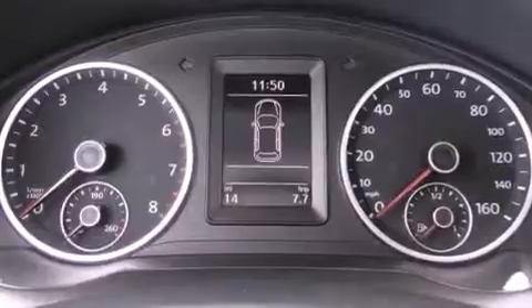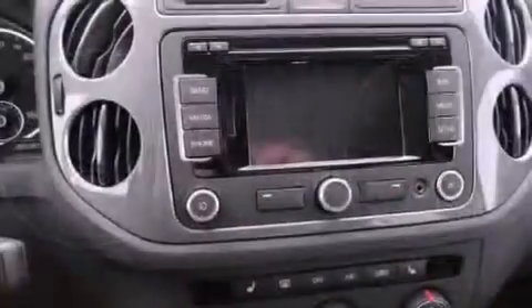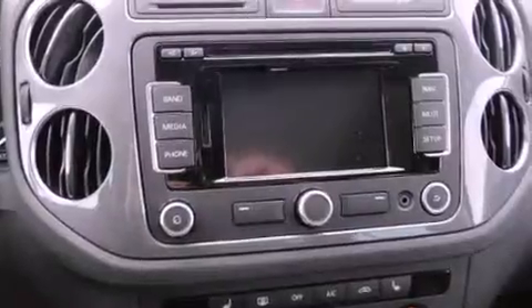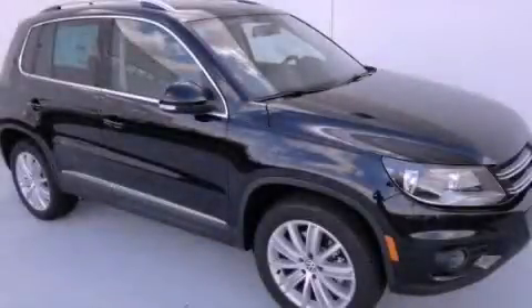Air conditioning and heated seats can warm you up in seconds, keeping you and your passengers comfortable the whole trip. This vehicle is sure to sell fast — call and arrange your test drive today.